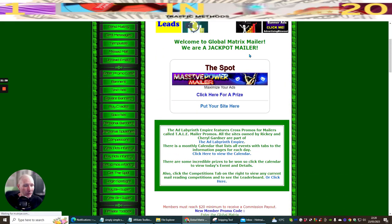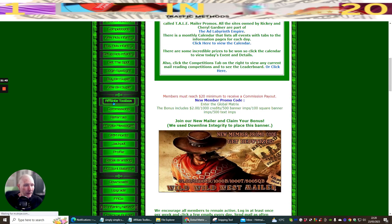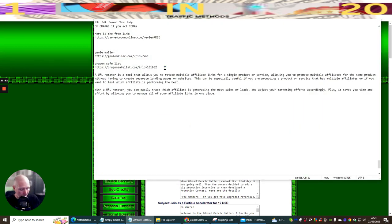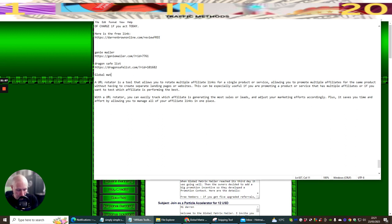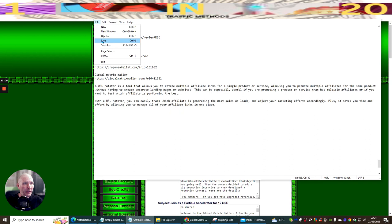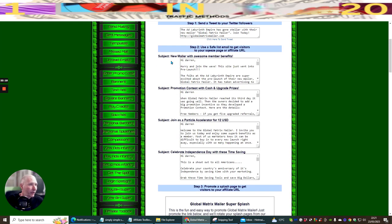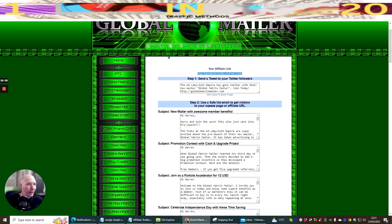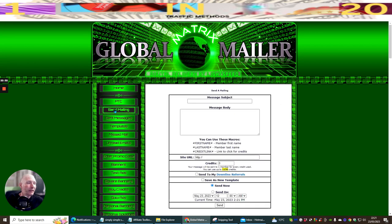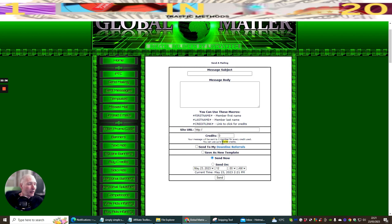I look for the Affiliate Toolbox, click on it, grab my affiliate link, and paste it in as Global Matrix Mailer. This mailer allows me to mail out to 1,150 credits — which means 1,150 people. I set up the message, paste in my rotator content, and add the bonus crate link.